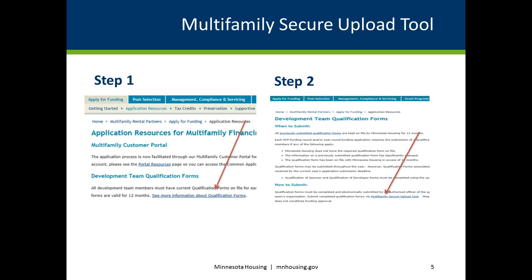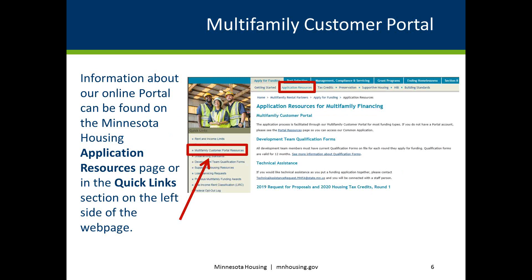Note that receipt of a qualification form or forms does not constitute funding approval. By submitting these documents through a secure file exchange, you are also able to receive documents from Minnesota Housing by authenticating with your email, submit questions, and contact designated teams at Minnesota Housing.